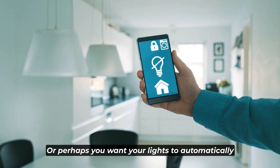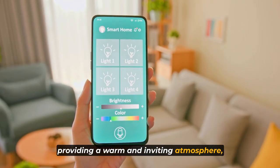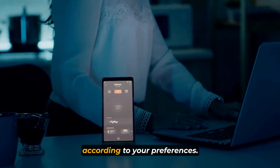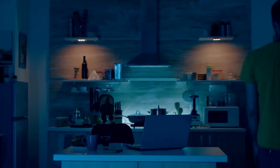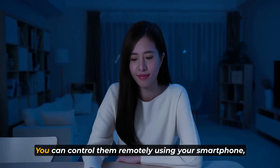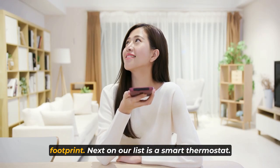Or perhaps you want your lights to automatically turn on when you arrive home in the evening, providing a warm and inviting atmosphere. Smart bulbs allow you to customize these schedules according to your preferences. Not only do smart bulbs enhance your home's ambiance, but they also offer convenience. Forgot to turn off the lights when you left the house? No worries — you can control them remotely using your smartphone, ensuring that you save energy and reduce your carbon footprint.